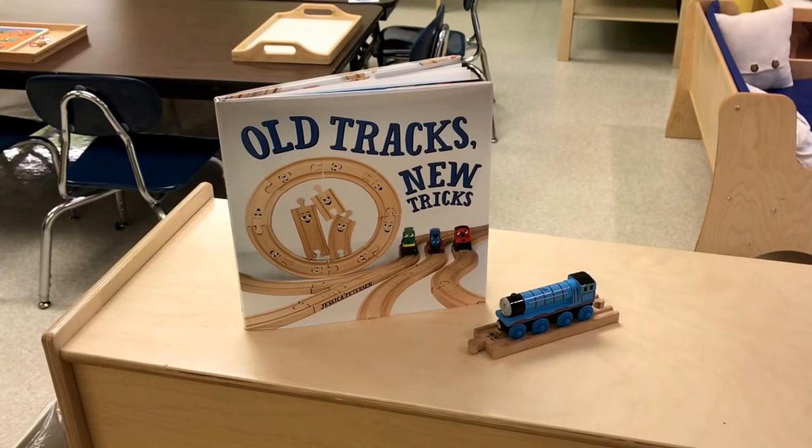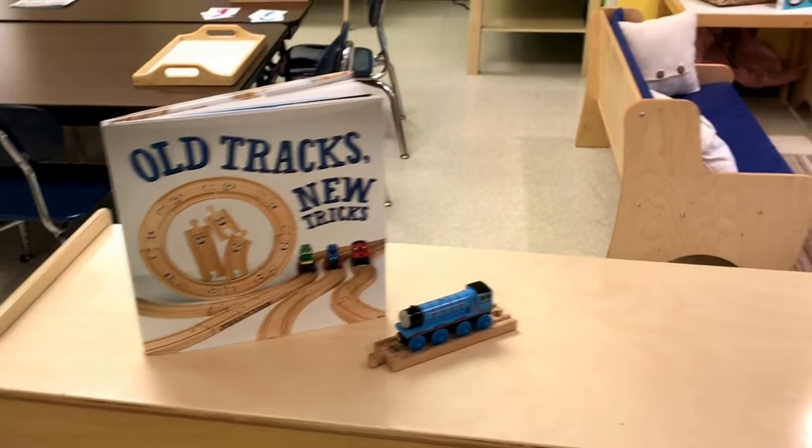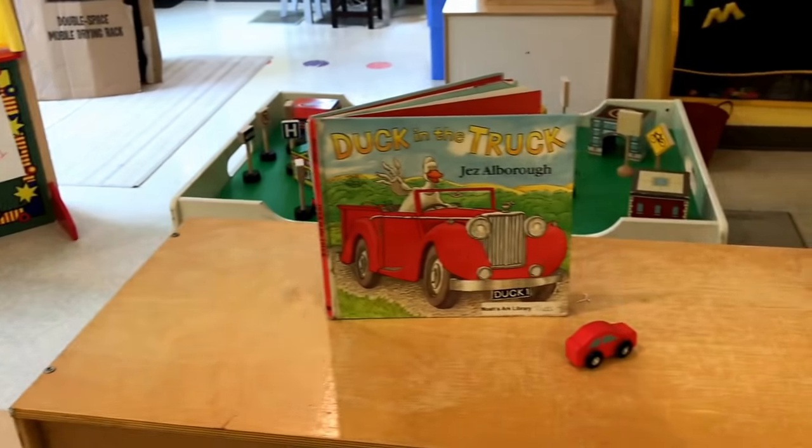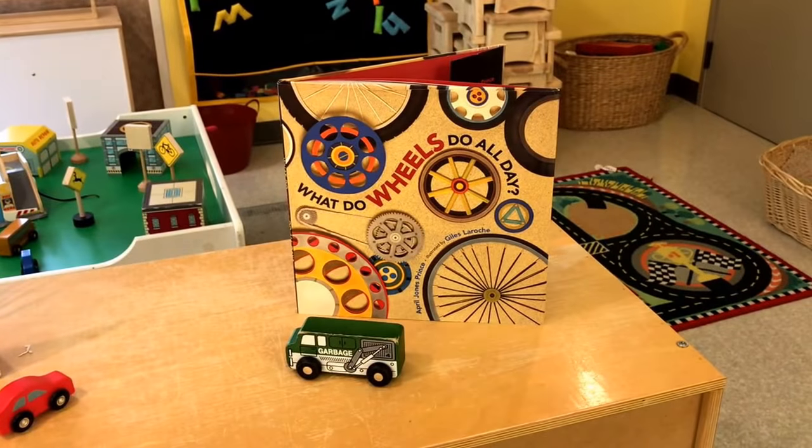A few books that we will be reading: Old Tracks, New Tricks, Duck in a Truck, and What Do Wheels Do All Day.